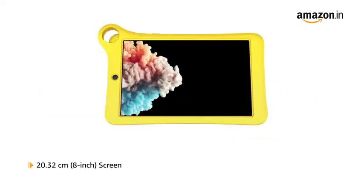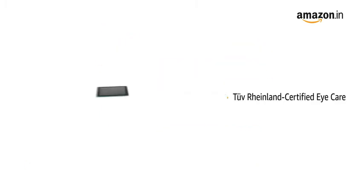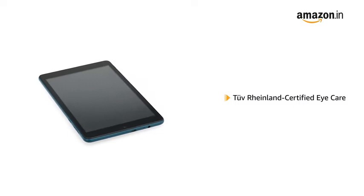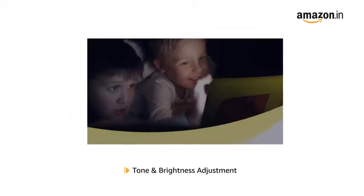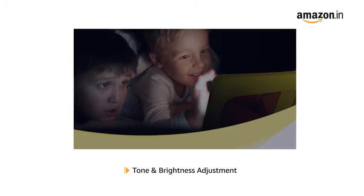The tablet has an 8-inch screen with a minimal bezel design for an uninterrupted viewing experience. It also comes with a TÜV Rheinland certified eye protection mode that filters out blue light to protect against sleep disruption, with tone and brightness adjustment to ensure gentle viewing for your child's eyes in any lighting conditions.